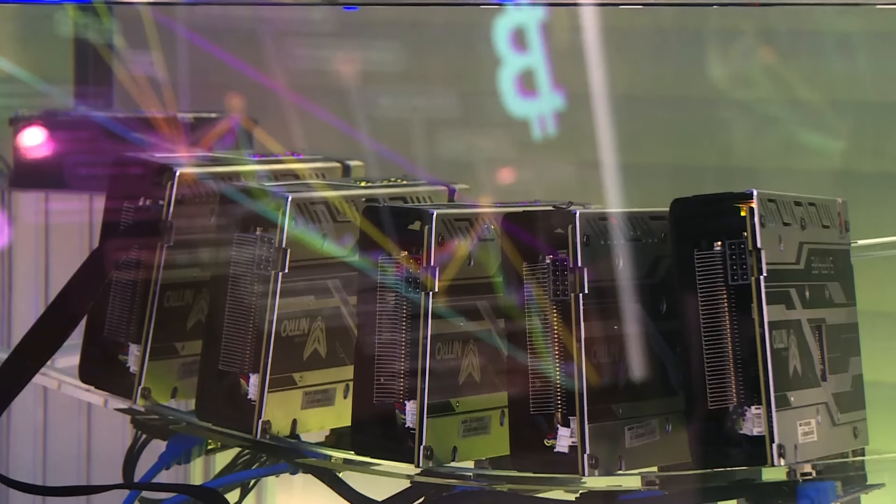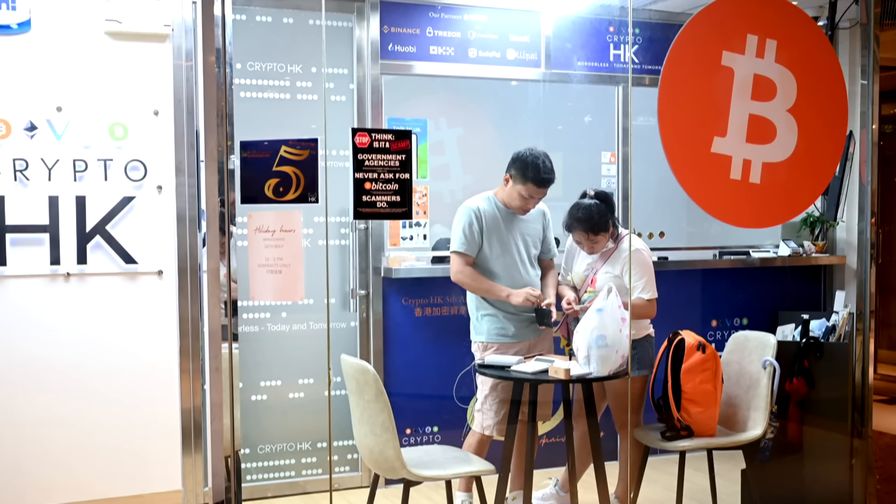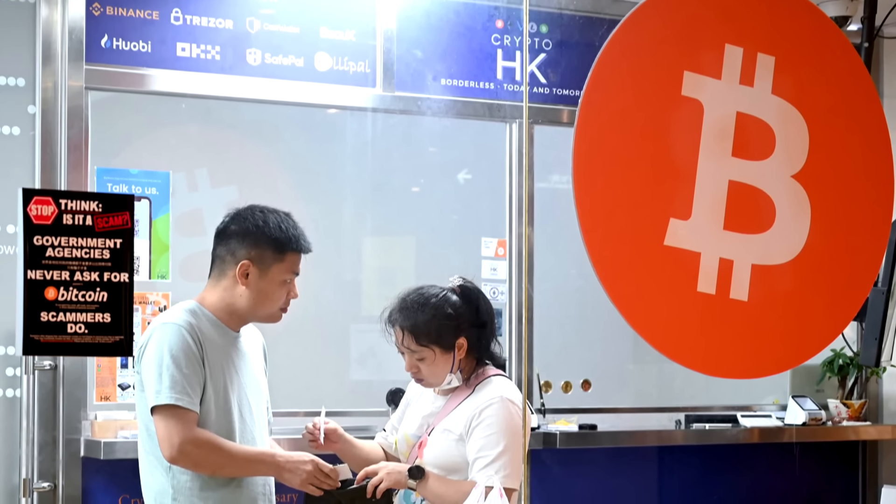Buying a spot Bitcoin ETF allows investors to gain exposure to the price of Bitcoin without the complications and risks of owning Bitcoin directly. This means you don't have to worry about setting up crypto wallets and accounts with crypto exchanges. If you own a digital asset, you need a wallet, and you have to deal with private keys and public keys. You can buy through a platform with US dollars in and US dollars out, whereas owning Bitcoin directly requires managing a wallet with private and public keys.